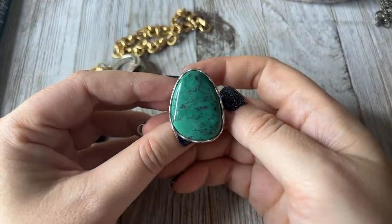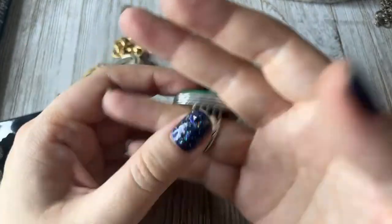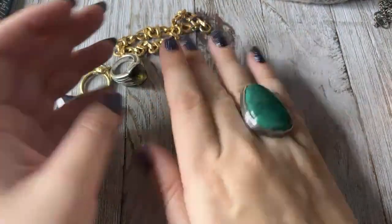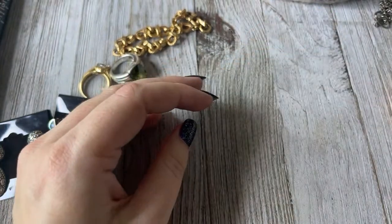I don't remember if I sold it before on the Etsy store or Poshmark, but it is a nice expensive Silpada ring and it's gorgeous. It's just huge, so that's what I will do for that one.